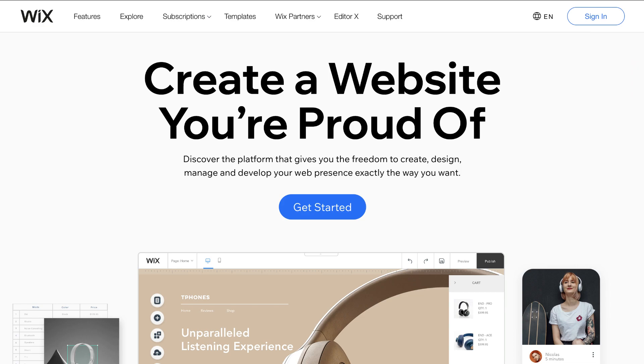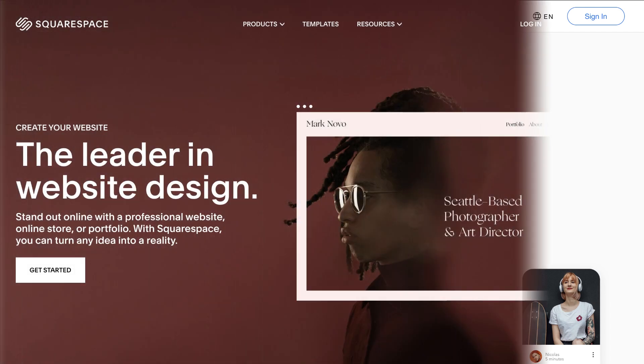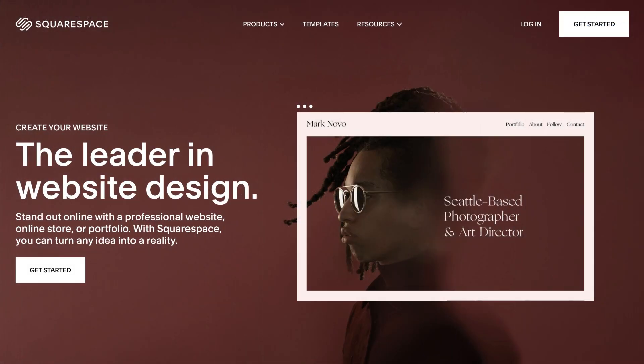First of all, I'm going to cover the advantages and disadvantages of Wix, then jump onto Squarespace. At the end, I'll give you a full comparison between the two and recommendations to get you started based on what website builder is going to be the best fit for your business.